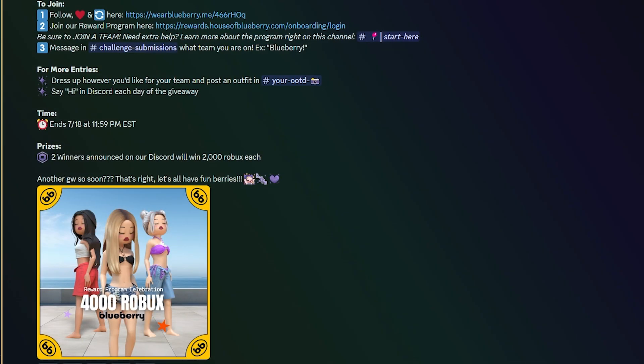If you're in the Blueberry Discord and you click on Announcements, there is a post that tells you how to win Robux. They run these pretty much every week. This week's giveaway ends tomorrow — so if you want some Robux you need to get on this today and tomorrow, because tomorrow it ends at 11:59 PM Eastern Standard Time — that's East Coast America.